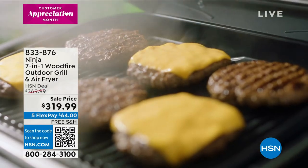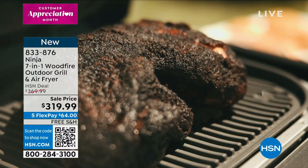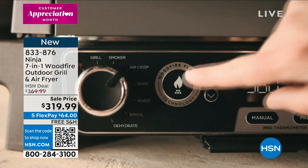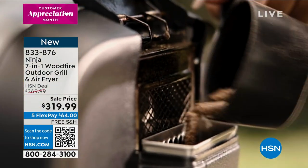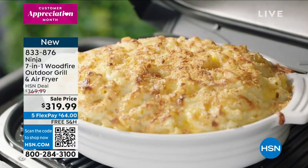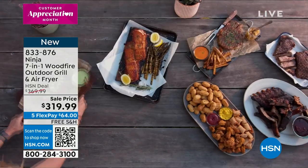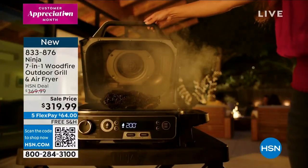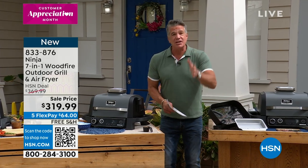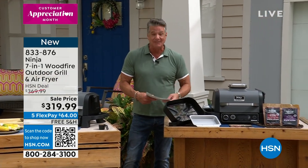I used to have a big barbecue grill but I wasn't using it enough because it was a lot of work to set it up. I really wanted a smoker and my grill was not a smoker. So I got rid of my grill and I bought a $500 smoker — and I used it maybe once every six weeks. I love it because I love smoking chicken and doing brisket. Well, with this Ninja 7-in-1 wood fire grill, I can get all that — the best of my barbecue and the best of my smoker. I can air fry in this too.